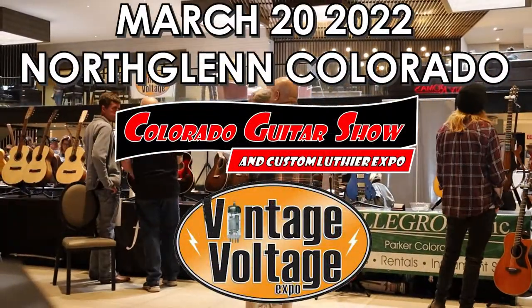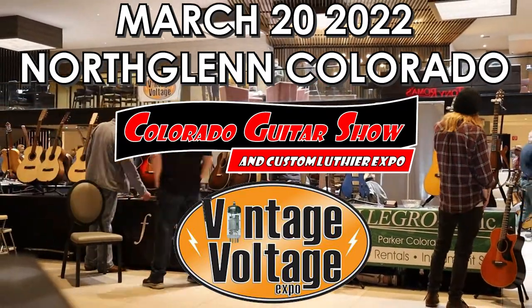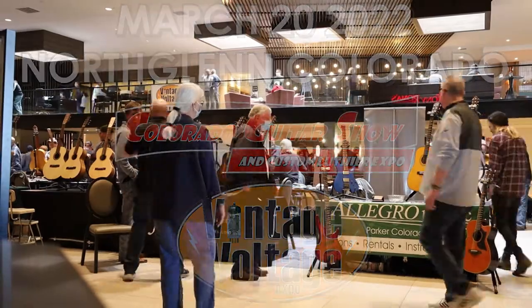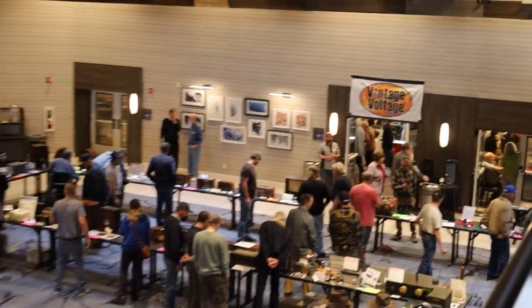How's it going folks, hope you're doing well. Today we're going to be taking a look at a bunch of footage that I took at the Colorado Guitar Show and Vintage Voltage Expo, which took place on March 20th in North Glinton, Colorado.